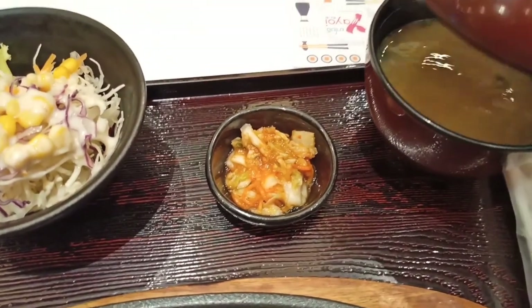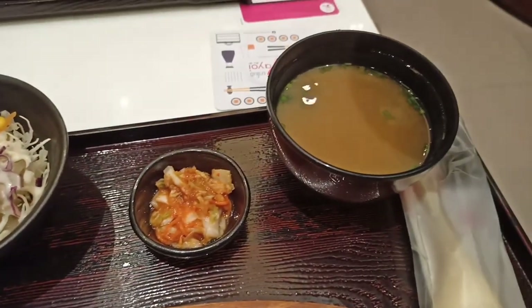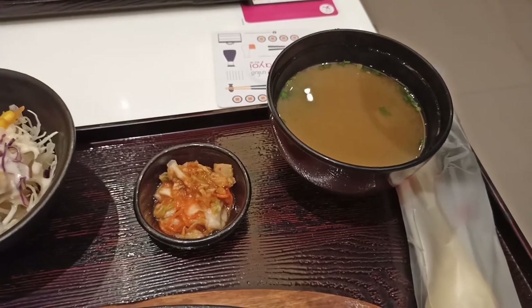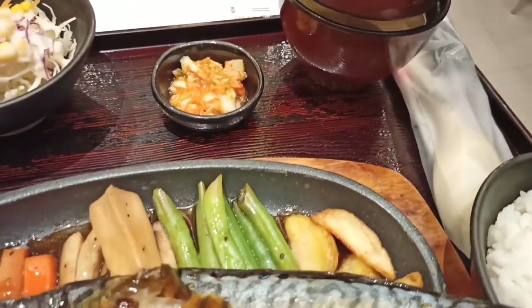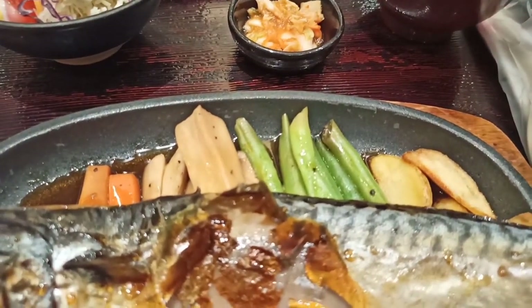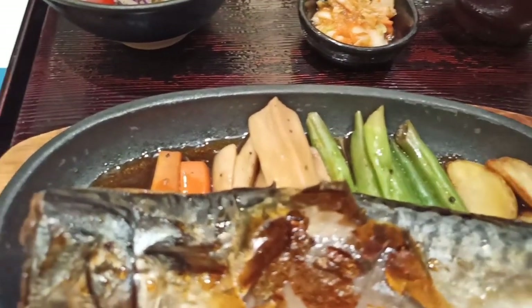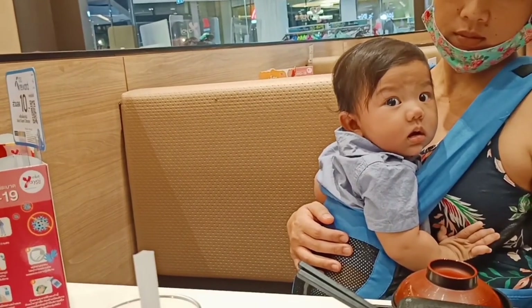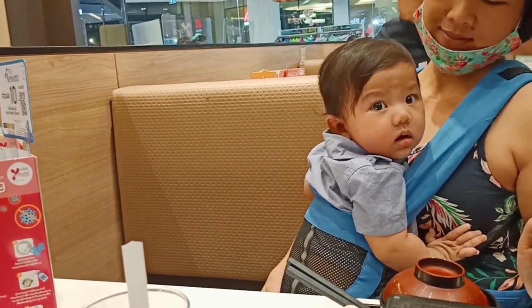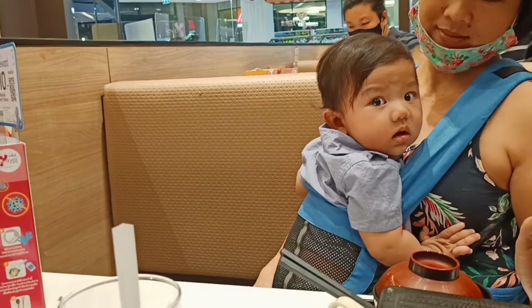It tastes like kimchi, and there is miso soup. This is a complimentary dish — they always give salad, kimchi, and miso soup. And finally things are getting finished. He's awake — baby Josh, baby Josh. Okay, thank you so much.